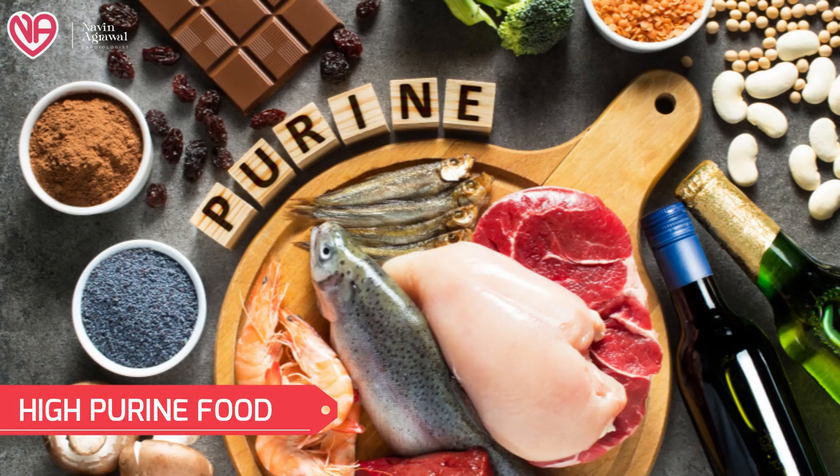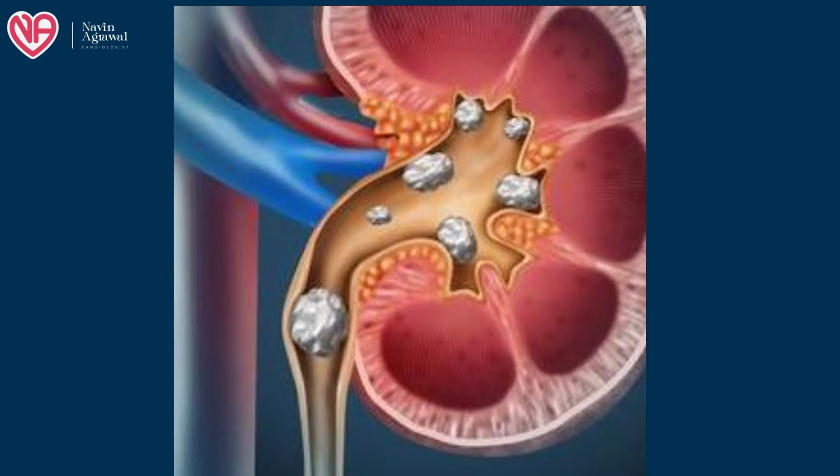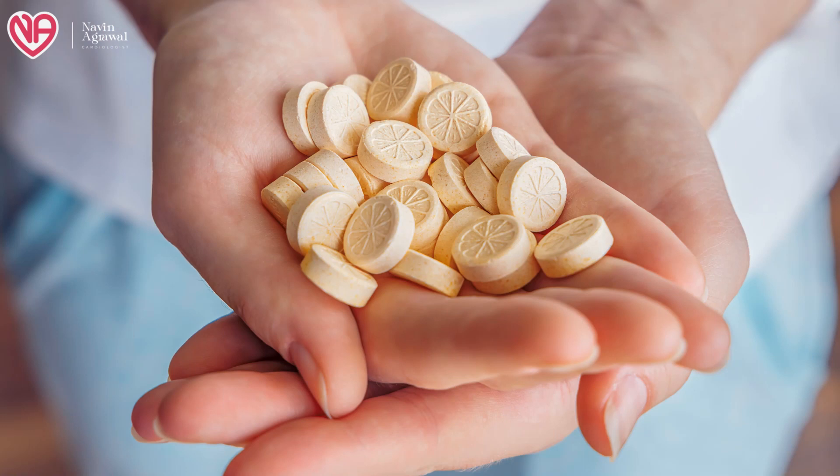Similarly, any high-purine foods like organ meats, sardines, and other fish containing high amounts of animal purines can be metabolized into uric acid and increase the chances of formation of kidney stones, so you should reduce the intake of these food products. Vitamin C supplements, if taken in high doses, can be metabolized into oxalate and contribute to the formation of kidney stones, so they should be avoided.